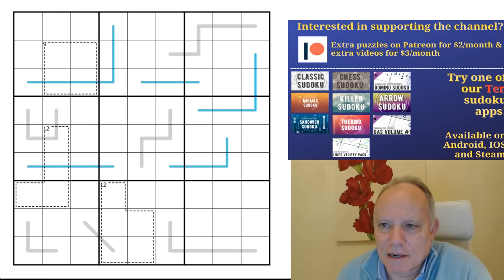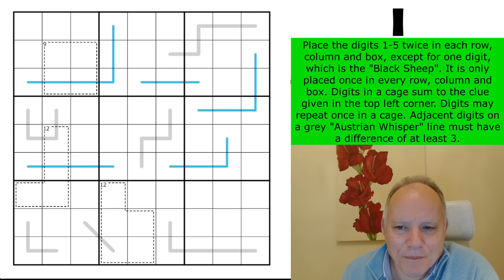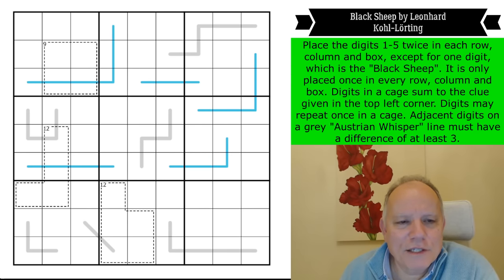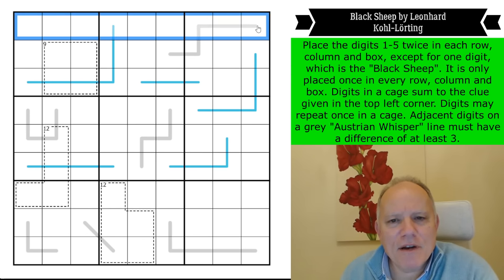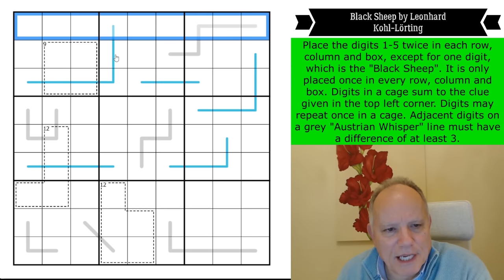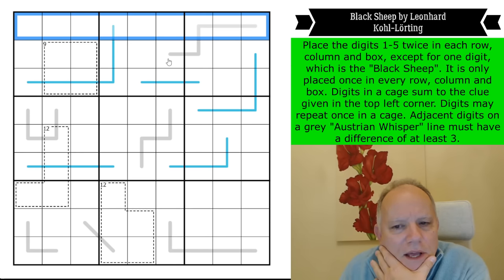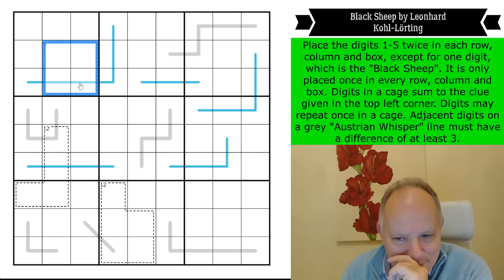The first link is to this puzzle, and if I say that normal Sudoku rules do not apply, I am not understating the case — normal Sudoku rules do not apply at all. What we're going to be doing in this puzzle is placing the digits one to five twice in each row, column, and box, except for one digit which is the black sheep — it is only placed once in every row, column, and box.